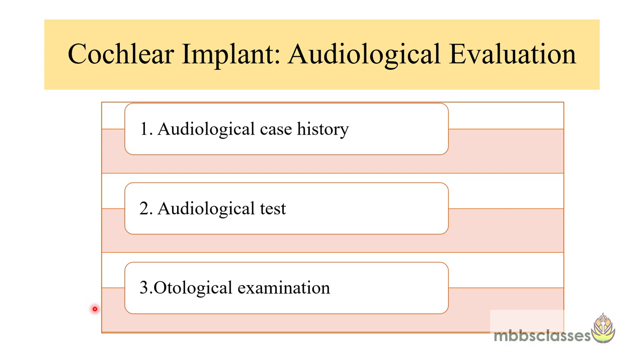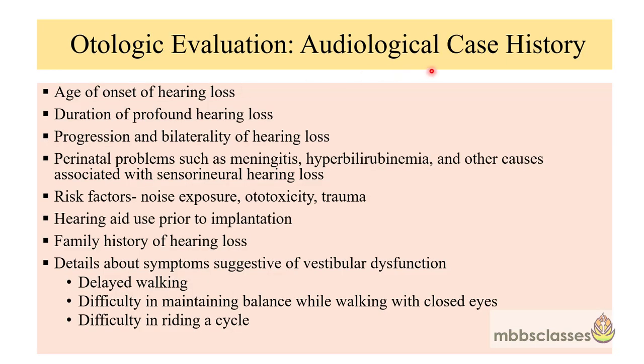Coming to the audiological evaluation, it can be subdivided into three categories: the audiological case history, the audiological tests, and the otological examination. In the audiological case history, note the age of onset of the hearing loss — whether it is prelingual, meaning before the development of speech and language, or postlingual. Also document the duration of the profound hearing loss, how long the patient was deprived of hearing, and the progression and bilaterality of the hearing loss.